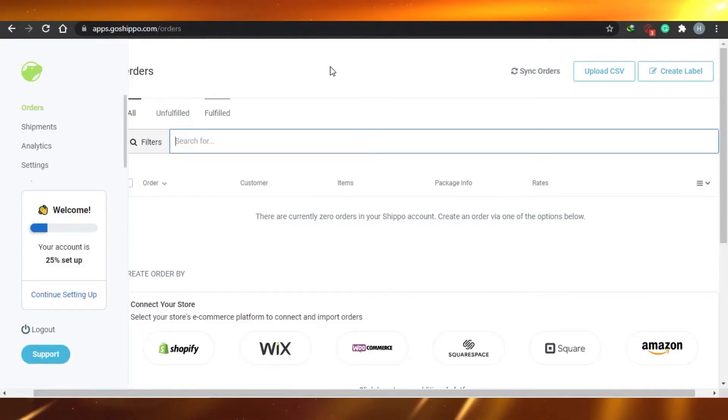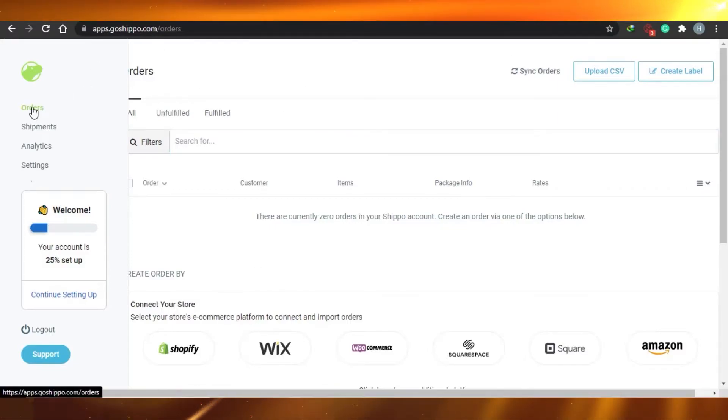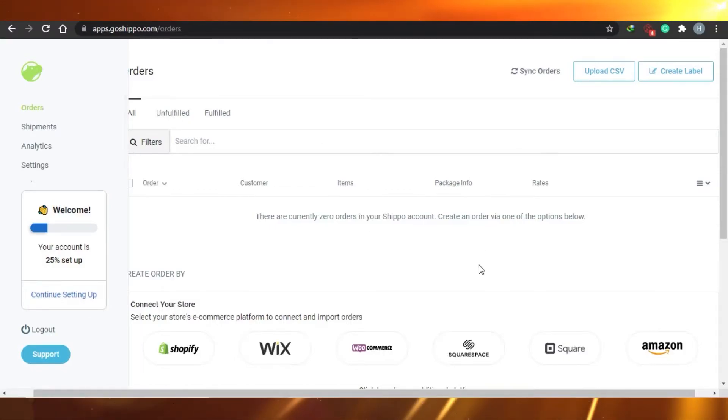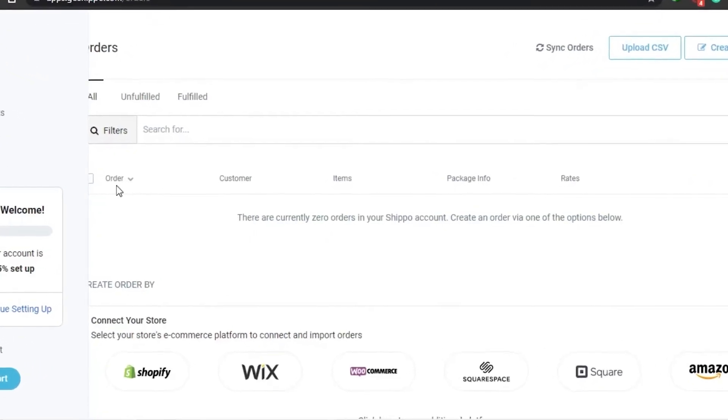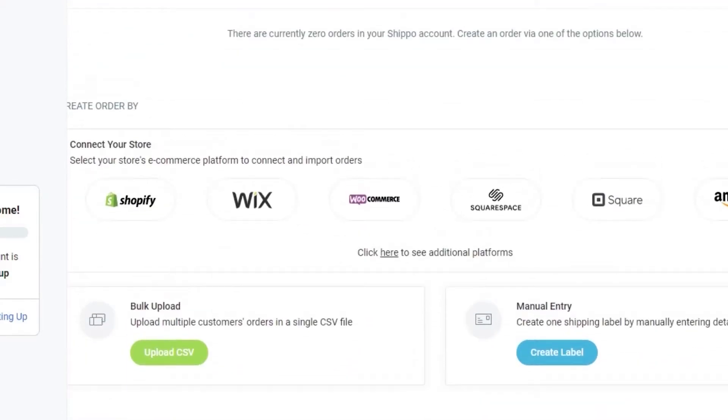In Shippo, if we go to Orders, you can see all your orders that you need to drop ship. There are unfulfilled and fulfilled options, and you can sort by orders, customer, items, package info, and rates. You can connect Shippo with Shopify, Wix, WooCommerce, Squarespace, Square, and Amazon.